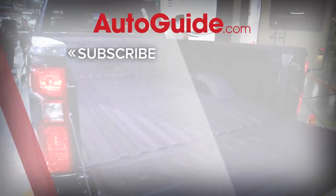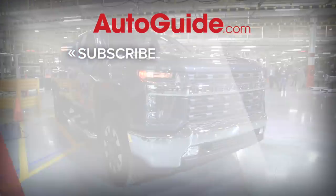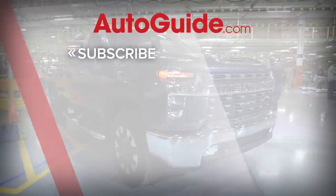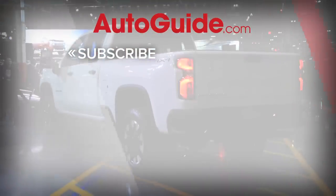Before you leave, please subscribe to the autoguide.com YouTube channel for more episodes of Curb, the shortlist, auto show news, and a whole lot more.